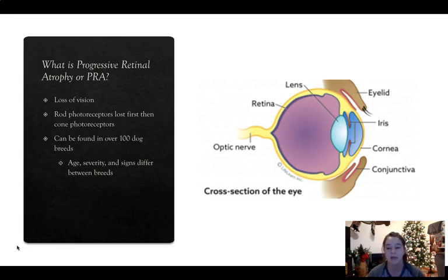The area where it is affected is shown in the eye diagram — the light blue area right in front of the purple is the problem area where the dogs have their issues. PRA can be found in over a hundred different dog breeds. Depending on what breed it is, the age the animal starts getting symptoms, the severity, and the signs all differ between breeds.